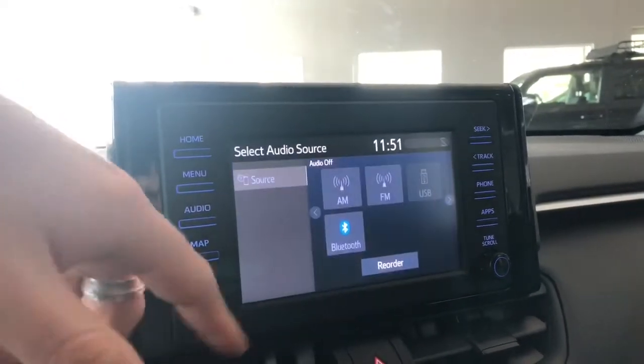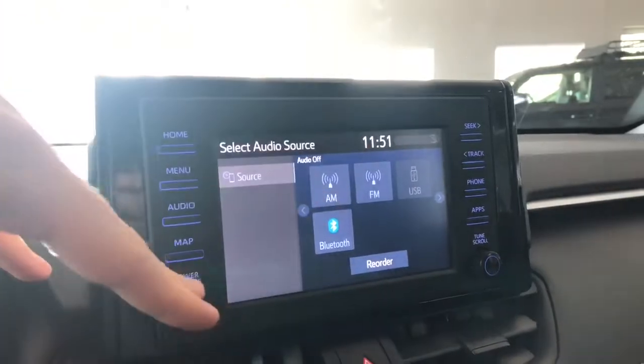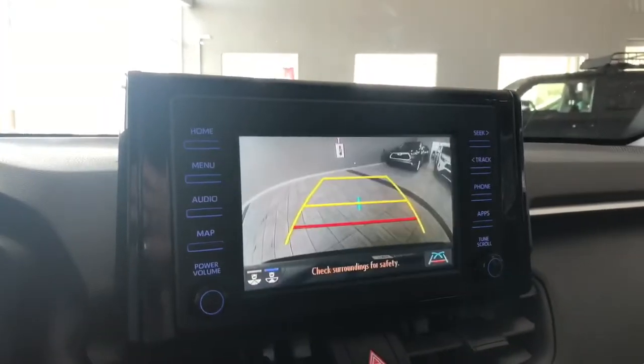Going into audio, you have your standard AM and FM. You also have choices for USB and Bluetooth. And going into reverse, that will of course bring up the backup camera for you.